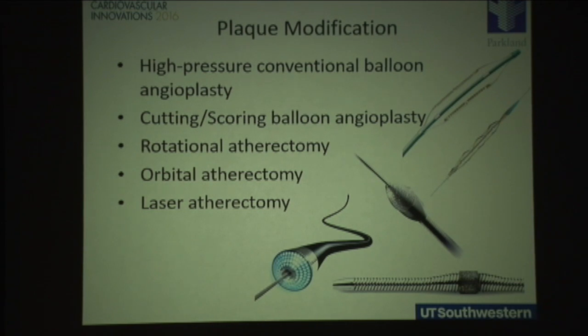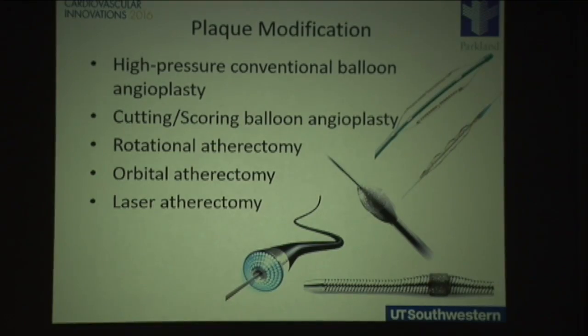So how can we get through calcified vessels? There are several tools available, and the key message is to adopt these early in the course of treatment. Traditionally, we've used high pressure conventional balloon angioplasty, going to pressures of 15, 16, 18 atmospheres. But with some calcified vessels, even at pressures higher than that, you may not be able to adequately dilate the stenosis.